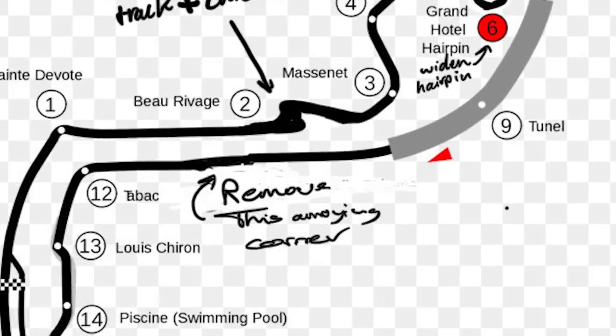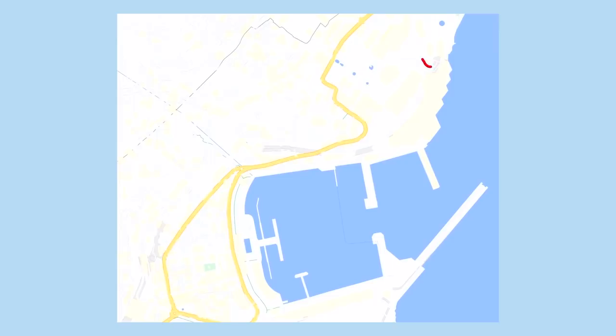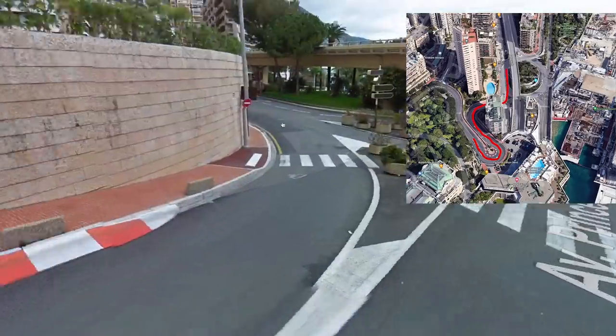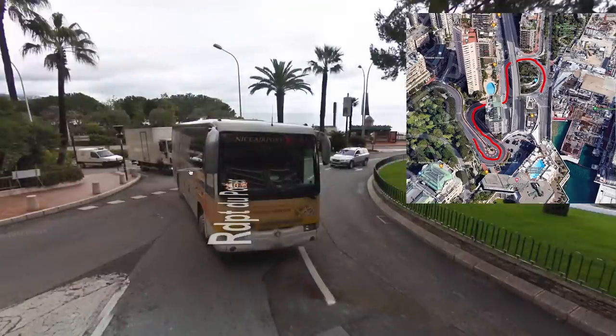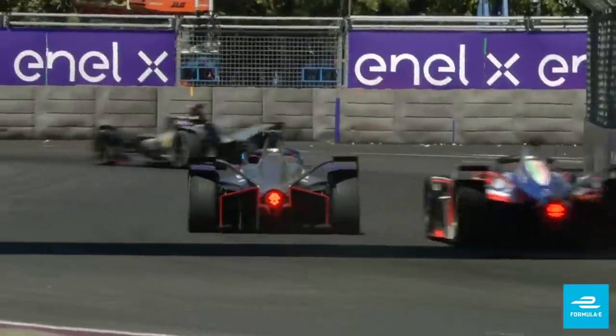They also said to remove the turn thingy after the tunnel — removing the Nouvelle Chicane — and that could actually work. Some people say we should add a joker lap just before the tunnel, near the little roundabout section. This is actually a very good idea for Monaco, as the overtaking problem there is not going away anytime soon. Usually the best chance to overtake is with strategy at Monaco — undercuts, overcuts, etc. If we have a joker lap, it's like having another pit stop and another opportunity to overtake. So if you have to use five joker laps during a race, that's five extra opportunities to overtake.